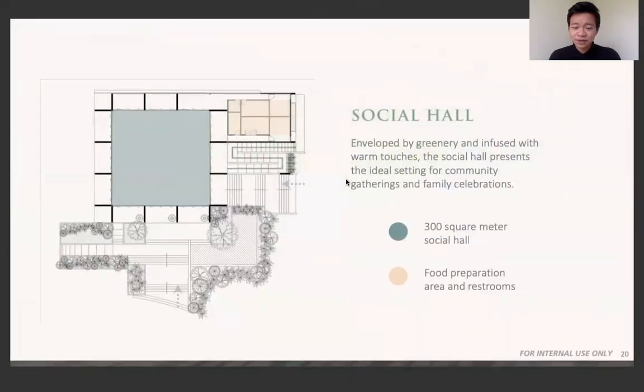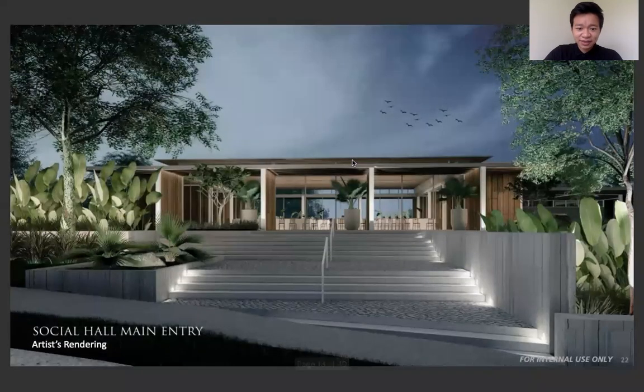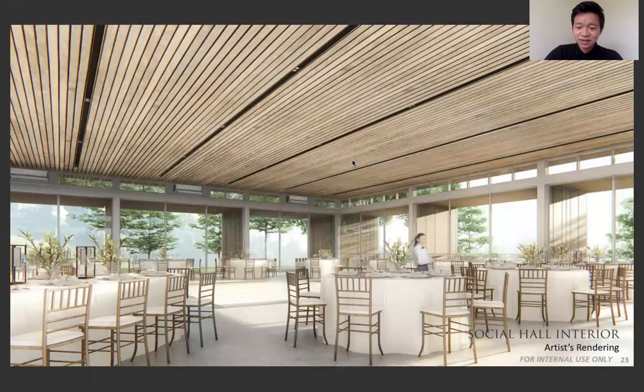The social hall is a place for social gatherings — meetings, big events for school or company. Here you can see the entrance of the main social hall. It reminds me of a museum. Here's what it looks like at night and here's the entire area. It's very spacious, and what I really like about this one is that it has floor-to-ceiling windows, so it allows natural light to come in.